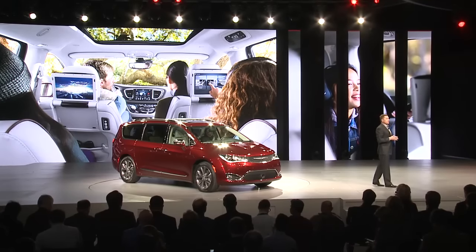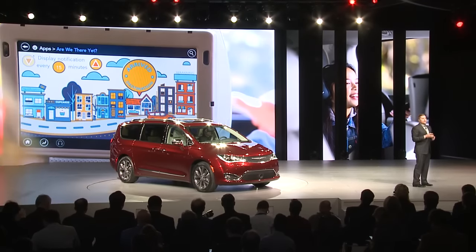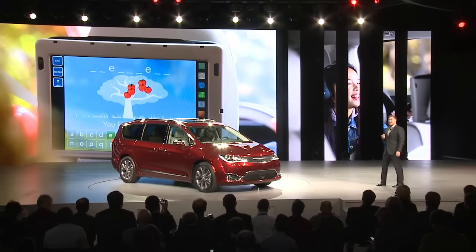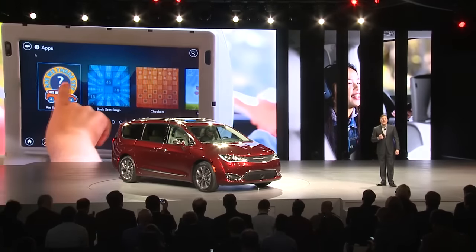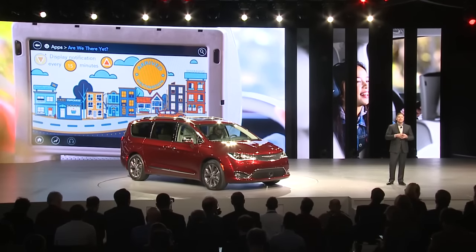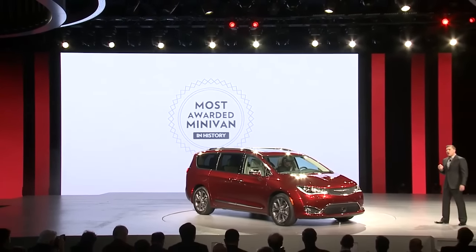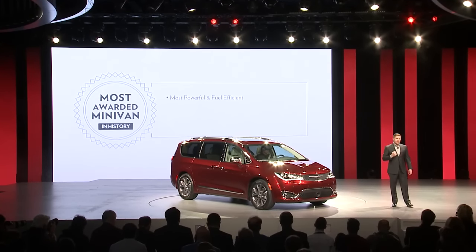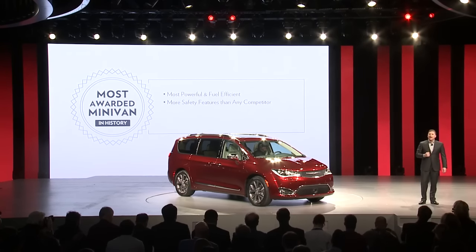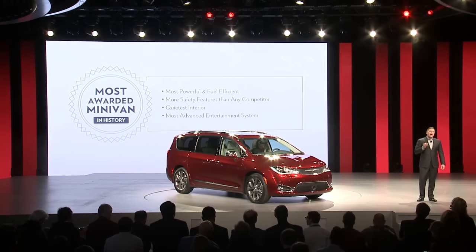We even include a menu of kid-friendly games and features, including one to answer the eternal question: Are we there yet? It's an animated navigation trip tracker that even young children can easily use. The most awarded minivan ever is now also the most powerful and fuel-efficient, with more safety features than any competitor, and has the quietest interior with the most advanced entertainment system ever offered.